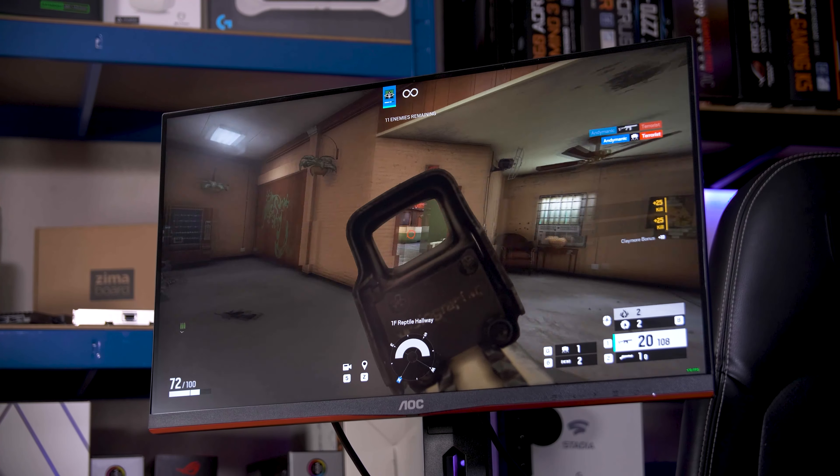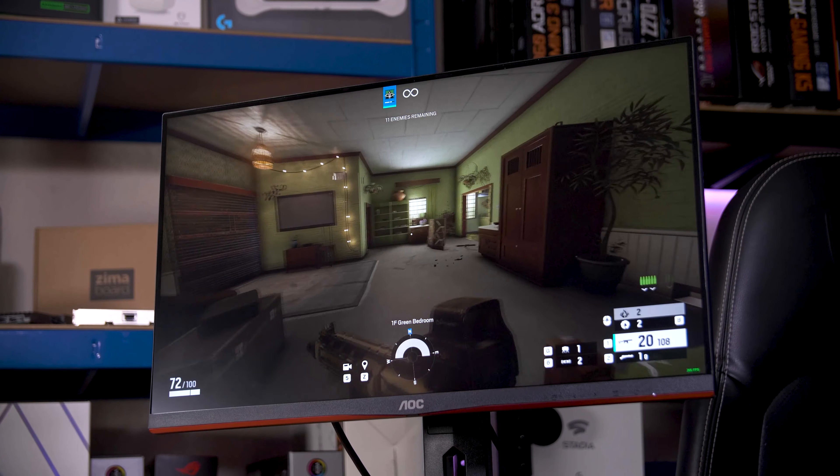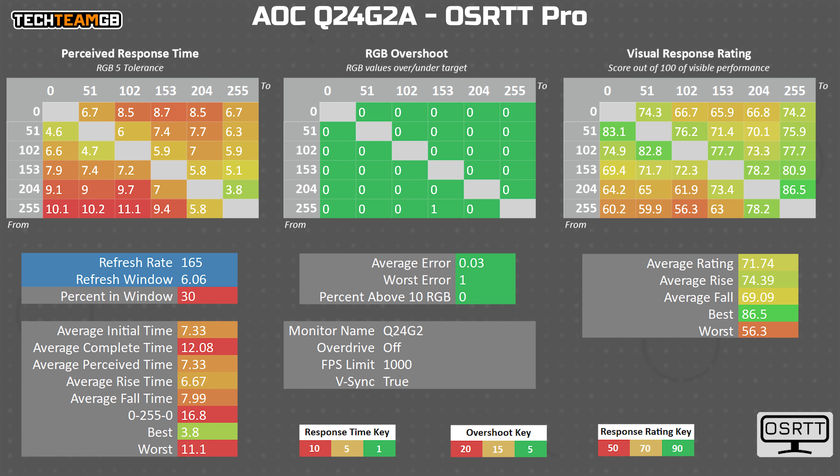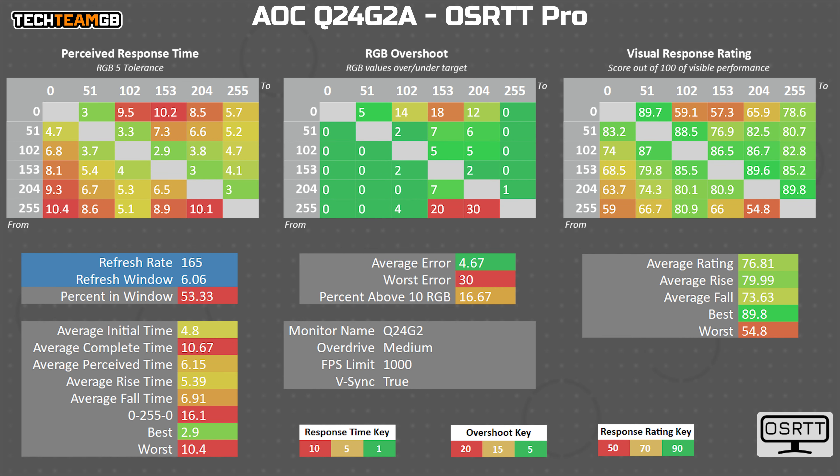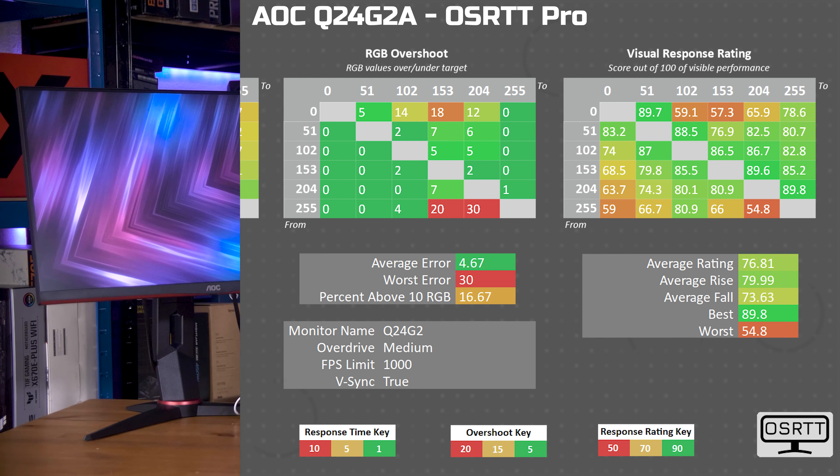That is backed up by the test results from my open source response time tool, available at OSRCT.com, which said that even with no overdrive it still managed around a 7ms average response time — roughly equivalent to 136Hz. That's what the panel can do natively with no ghosting on average. When you stick overdrive on medium, which I think is the best overdrive mode and the one I'd recommend, the average drops to either 4.8ms or 6.15ms depending on if you include the overshoot time on a small number of relatively bad but still not horrific results. That would be 208Hz equivalent at 4.8ms, which is well above the 165Hz refresh rate — so that's pretty great.